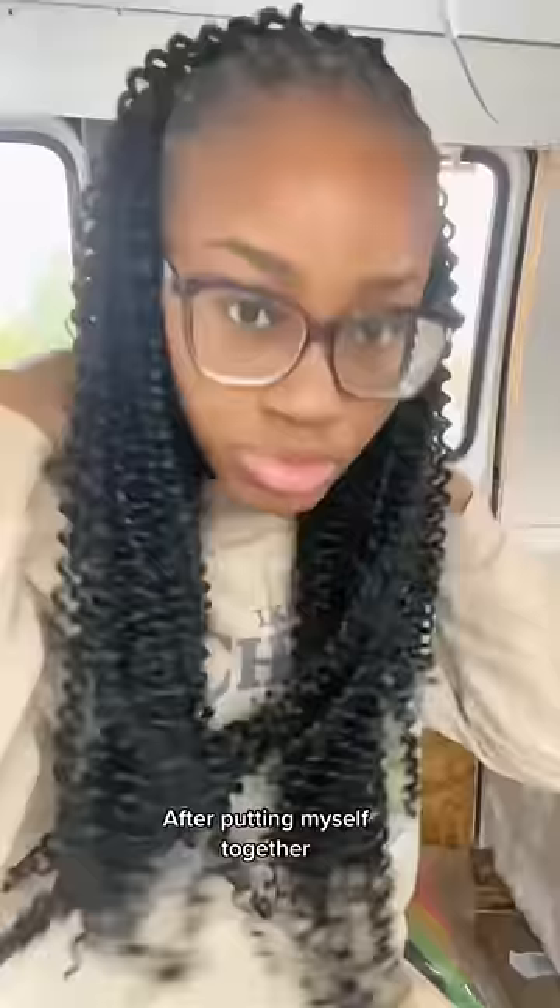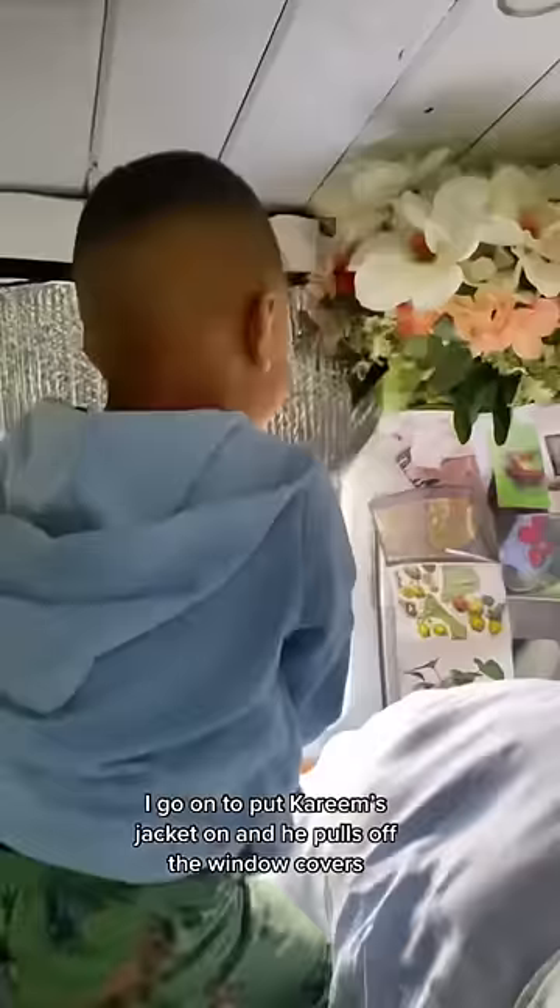Then I like to throw on some clothes because it's a little chilly and I want to make sure we are as warm as possible. After putting myself together, I go on to put Kareem's jacket on and he pulls off the window covers. This is our beautiful view of Walmart.